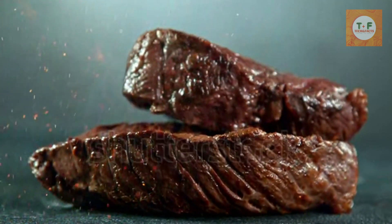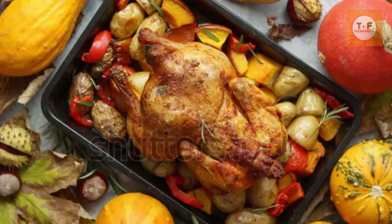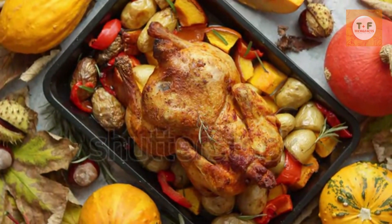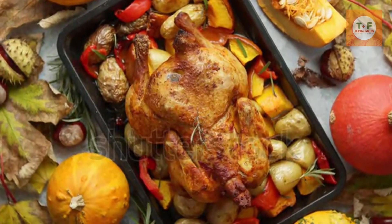Where to find it? In Cornwall, obviously. But if you can't make it that far down the country, you can find delicious Cornish pasties at most markets and bakeries. Or grab one on the go from the West Cornwall Pasty Company.